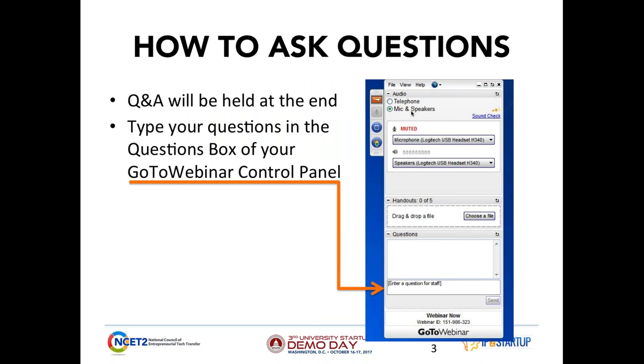Just a quick housekeeping reminder. We will have Q&A at the end. So if you have questions, please feel free to ask them by typing in your questions in the questions box of your GoToWebinar control panel. Having these corporates speak in these webinars, considering their very busy schedules, is an opportunity for you to connect with them by asking questions.